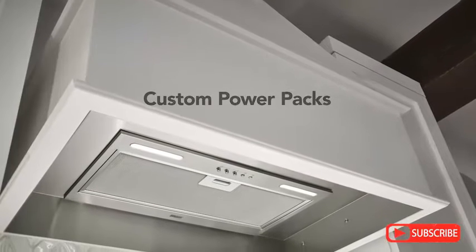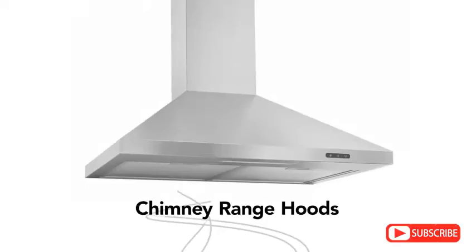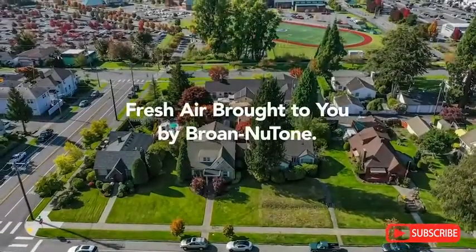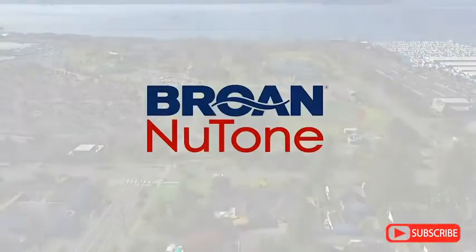Our array of range hoods includes everything from simple, classic designs to beautiful statement hoods. At Brone Newtone, we're improving indoor air, so every day, people can come home to fresh air.